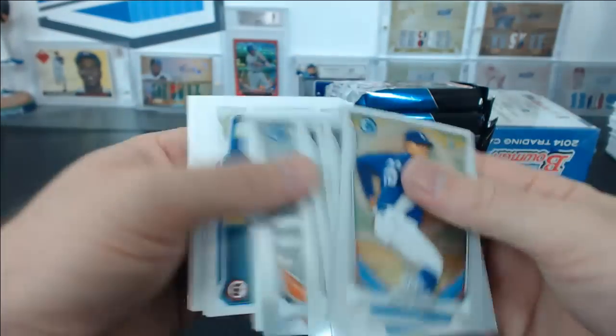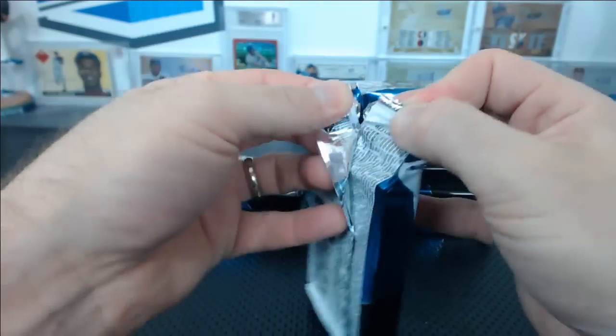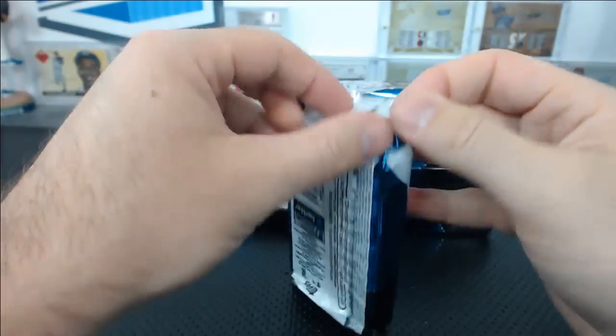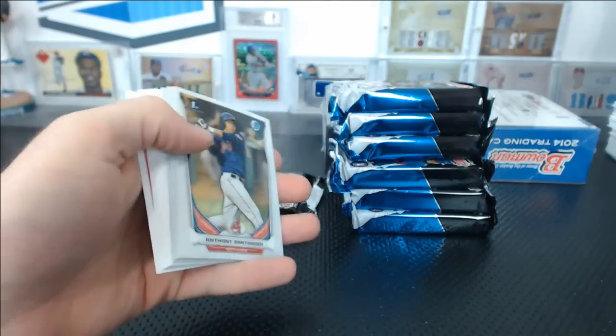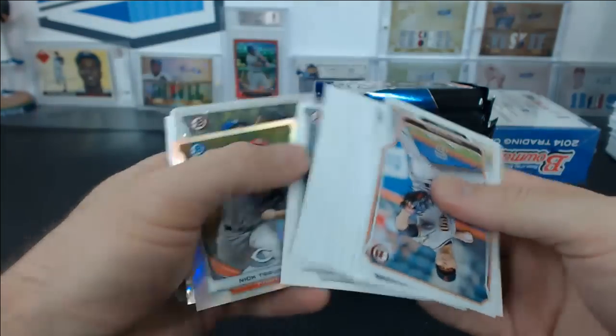No Rockies. Brandon Phillips blue, Xander Bogaerts top 100. J.P. Crawford. Oscar Tavares Sparkle. Autograph — Chris Taylor, more Chris Taylors for Seattle. Eric P. Nick Travieso mini refractor, Luke Jackson Ice.